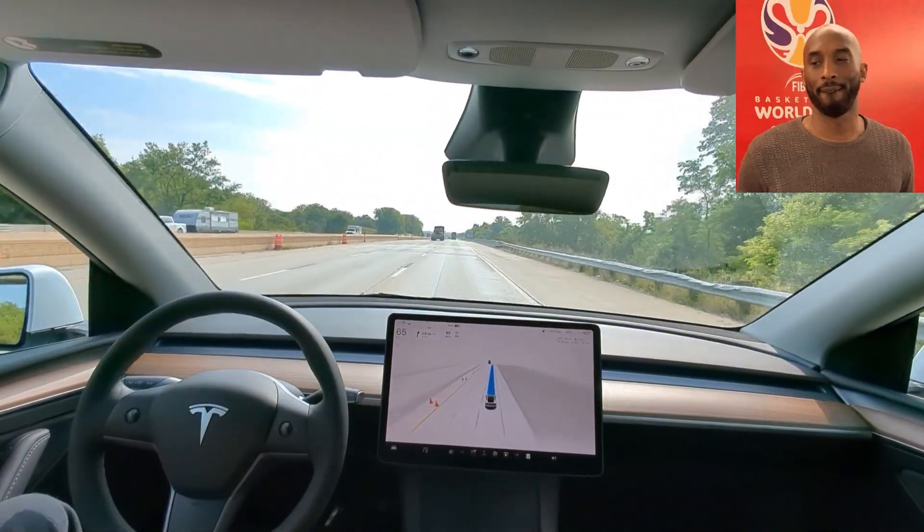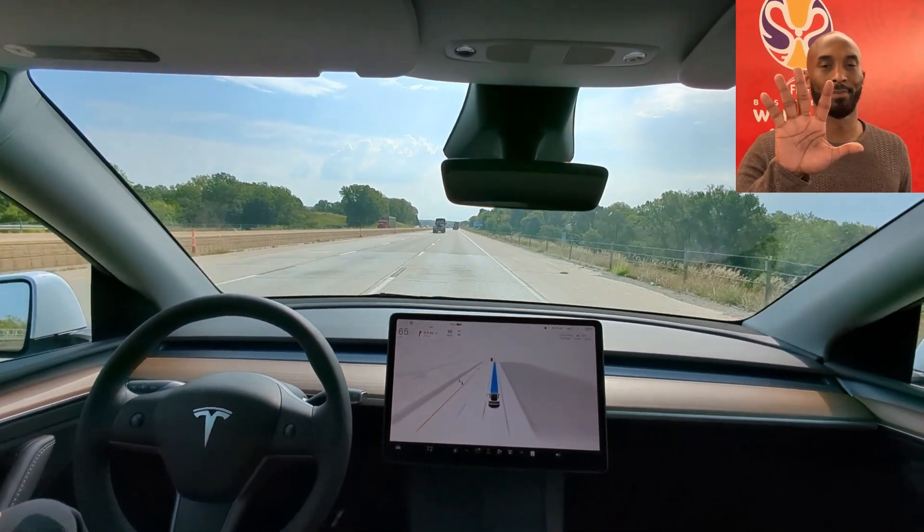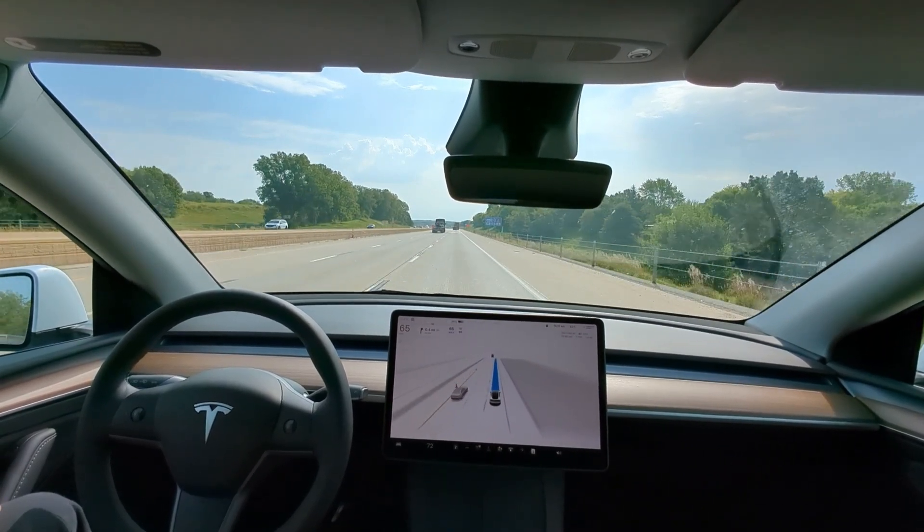So that's three fails already — right off the bat with the intersection, the railroad tracks, and a little faux pas on the highway. Zero for three on that.